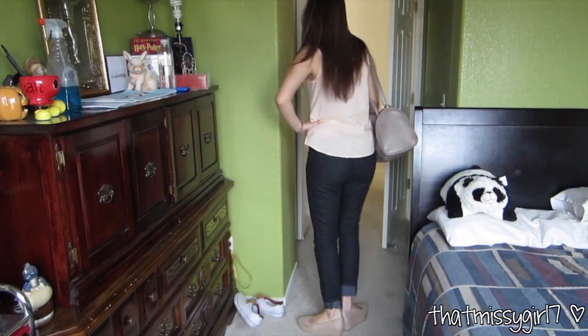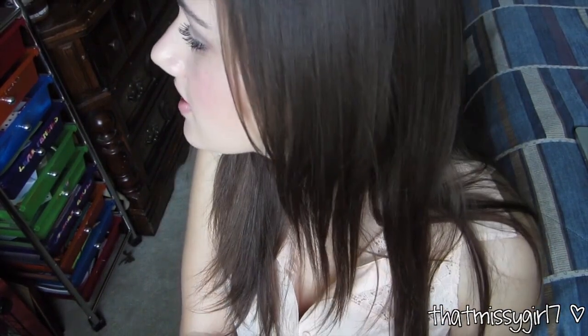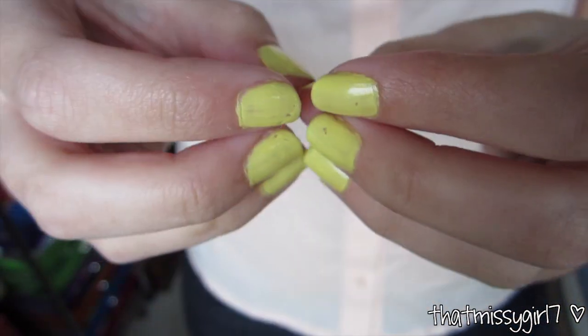Hey guys, it's Monday and this is just an overview of my outfit. For makeup, I'm just wearing a neutral look and I'll have a blog post for my makeup linked down below if you're interested. My hair is just straightened and my ring is from Inside a Diva's Closet — I will have the link down below for the ring.